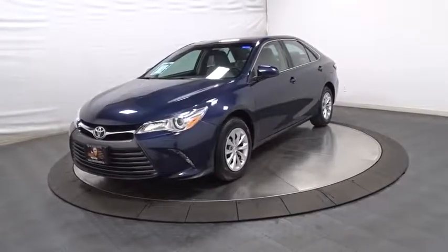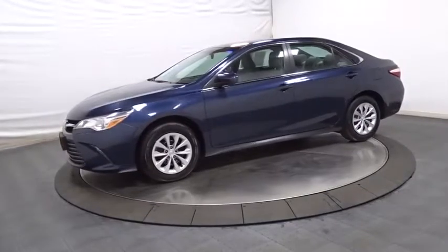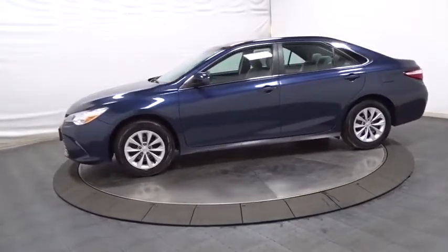The 2015 Toyota Camry. The Toyota Camry is an affordable mid-size car — reliable and great, comfortable commuter car.